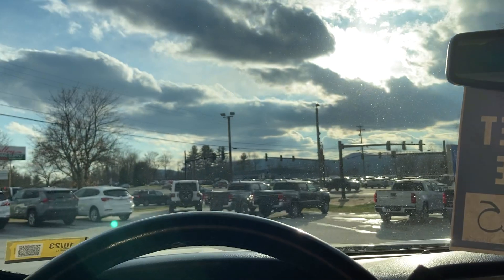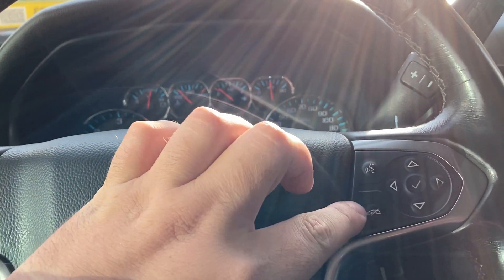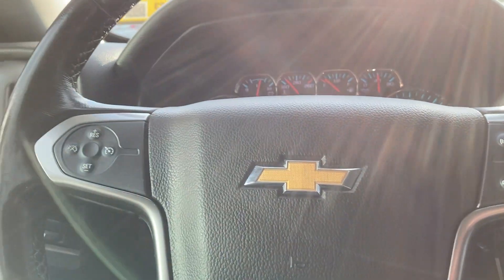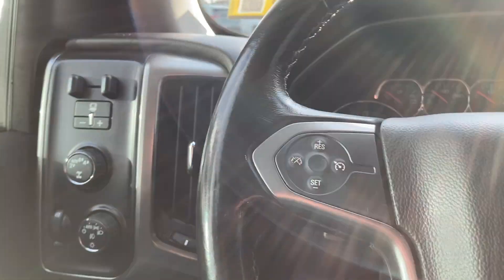Your microphone is located here, so you don't need to install anything to have all your hands-free calling. You just pick up the phone by pressing this button, and you can hang it up by pressing that button — so you never have to take your hands off the steering wheel. Now let's move around to the bed on this vehicle.